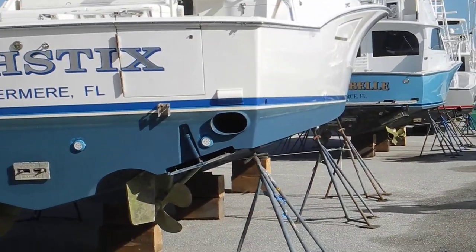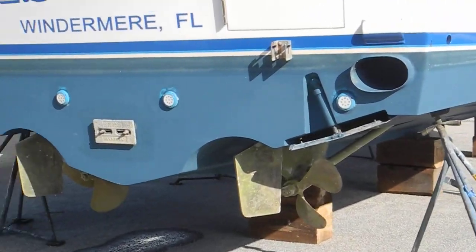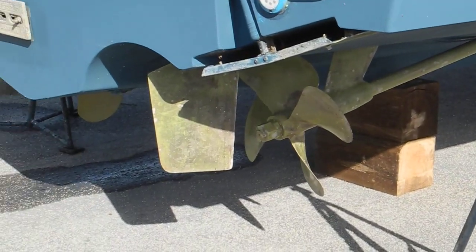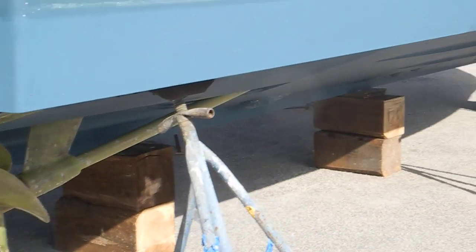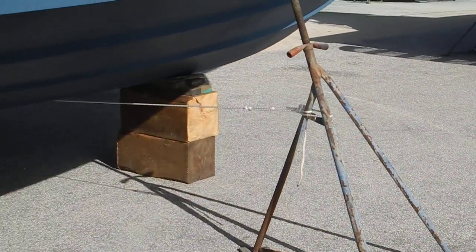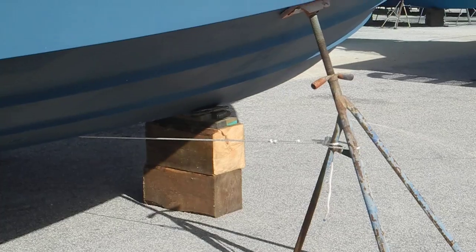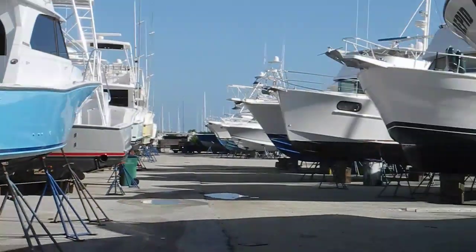We've got a Cabo sport fisherman with tunnel drives or prop pockets. It also has prop glop or prop speed on the propellers to make them more slippery, kind of like a Teflon coating. You may also notice that a lot of boats have the tripods tied together, port and starboard, more so on the flare of the bows.